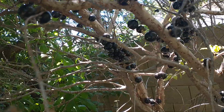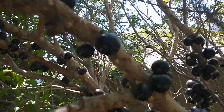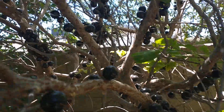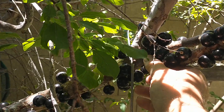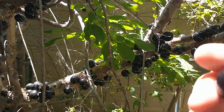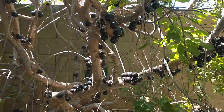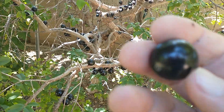As we scan over the tree, it's just got fruit all over it. Today is the first day that I've ever tasted Jaboticaba fruit, so I'm going to pick one here. They're just under an inch in diameter, a dark purple — and here is one that I picked.